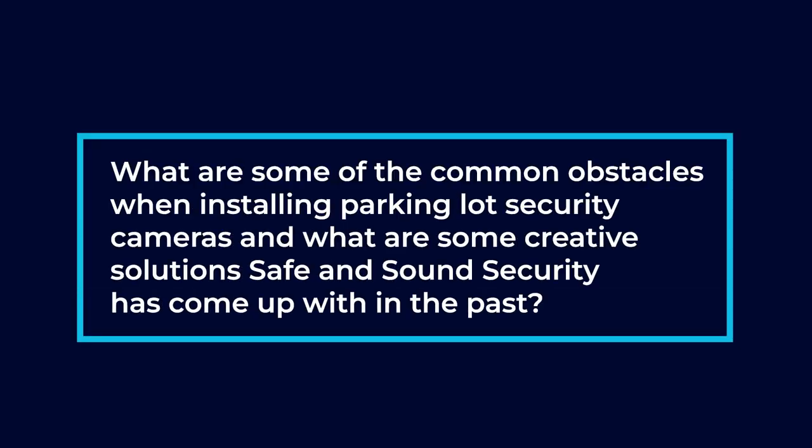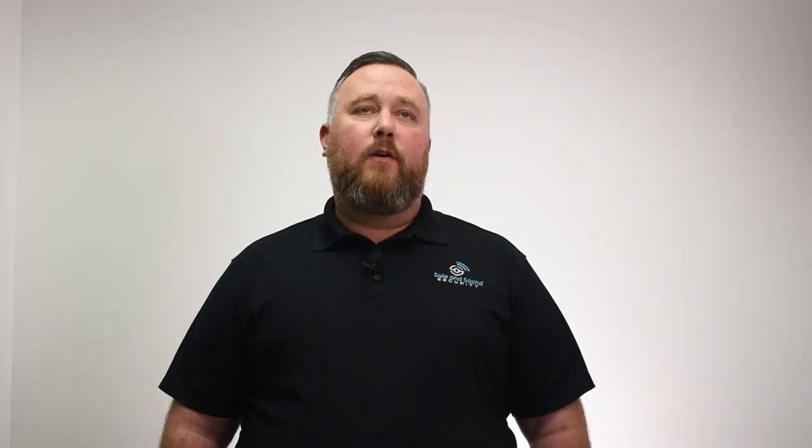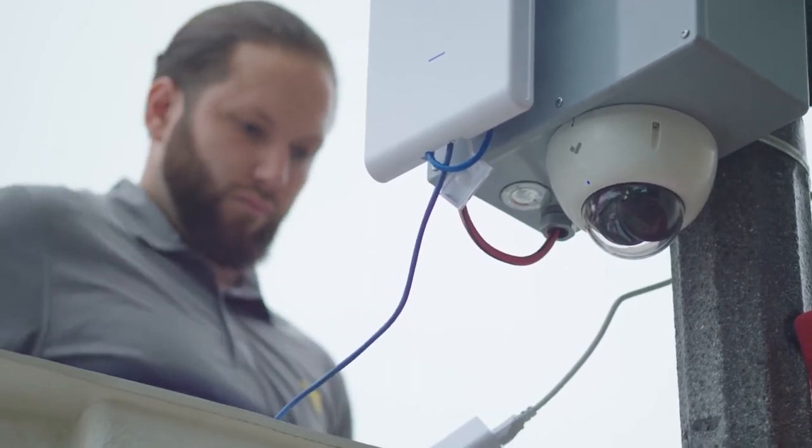What are some of the common obstacles when installing parking lot security cameras, and what are some creative solutions Safe and Sound Security has come up with? The biggest two are power and internet connection. A lot of the light poles that we mount cameras to in parking lots are either on a photo cell, which only allows power to come on when the sun goes down, or they're on a higher voltage — say 277 volts — when our cameras take less than that via power over ethernet. Once we figure out the power situation with either a solar panel or an electrician providing low voltage power, the second issue is how do we get internet to that camera. That is no longer a problem — we're able to use wireless point-to-point systems where I can plug my camera into a wireless transmitter and shoot the signal up to 13 miles to a receiver that has an internet connection.